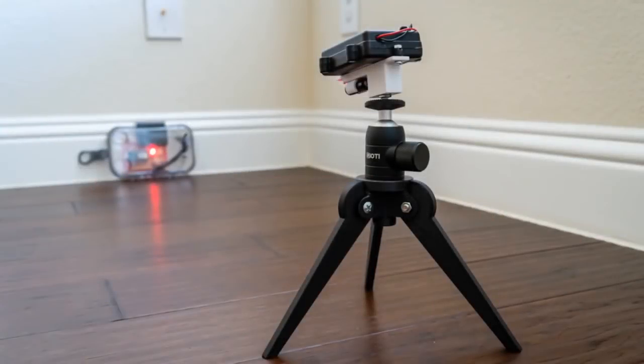This is a home security laser system that uses CircuitPython - a HomeKit-compatible laser trip wire using a particle board.